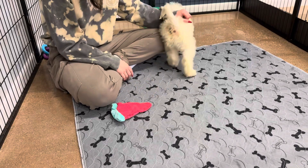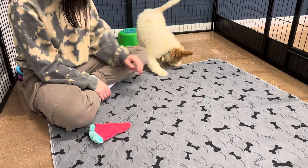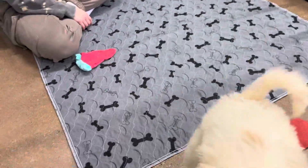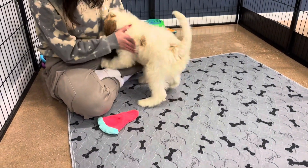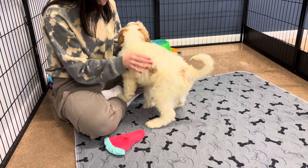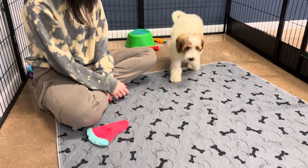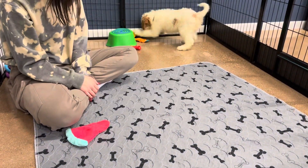He's a good boy. We have to go potty. We're sniffing around. Maybe, maybe — he's a good boy. Okay, go potty. Okay. Thank you.